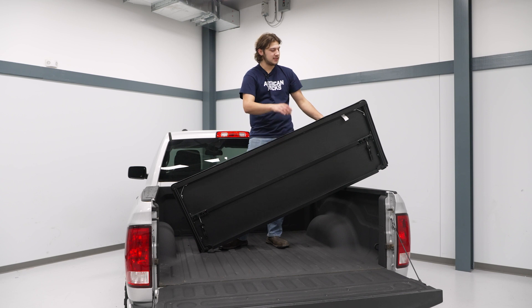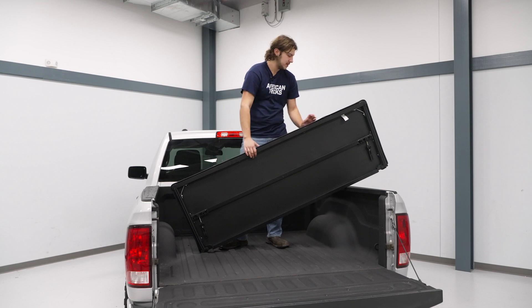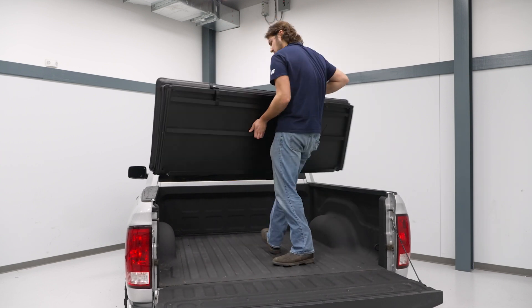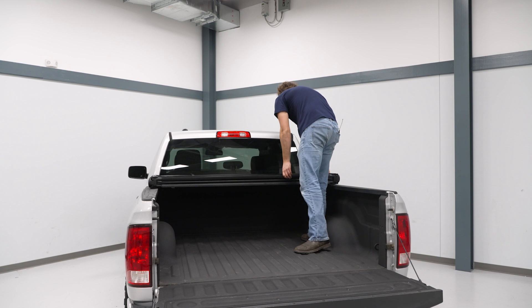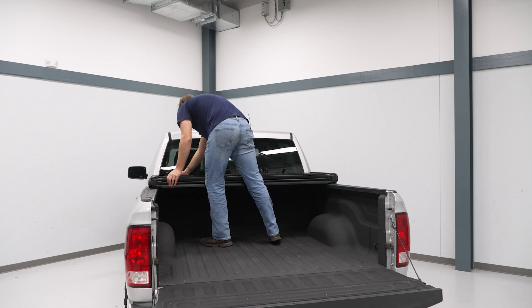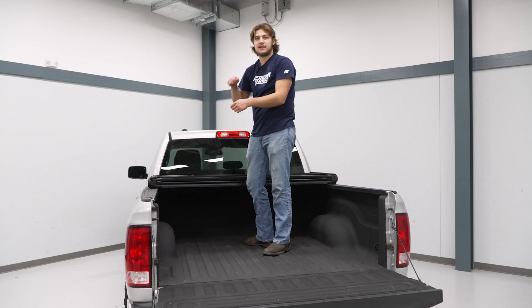First thing we're going to do is set this on top of our bed. We're going to make sure that the buckles are facing towards the cab. We're also going to make sure that this cover is flush with the end of the bed. Then we can come under and tighten up our clamp.